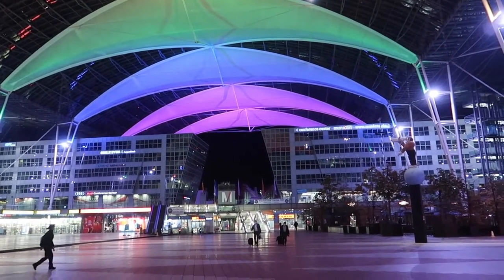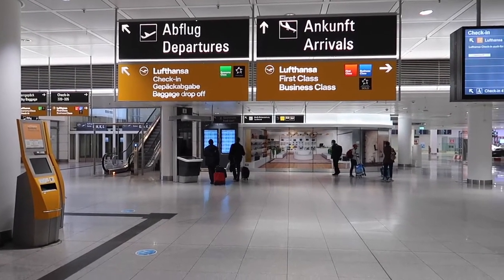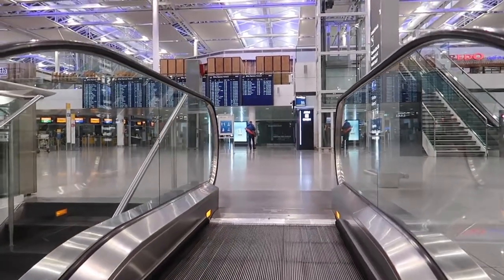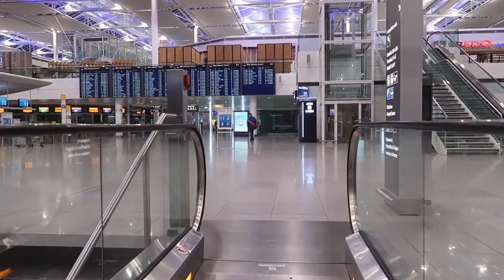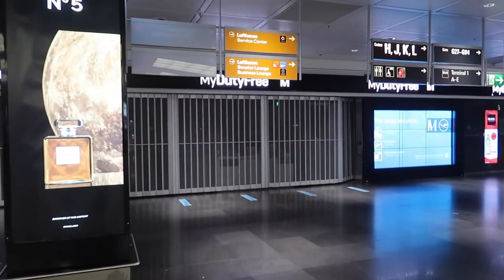My flight today leaves at 8 a.m. As I'm someone who likes to be on time, I was way too early at the airport and I have a lot of time left today. This is what the airport looks like at 6 a.m. in the morning. I was the only passenger at the check-in and at the security.